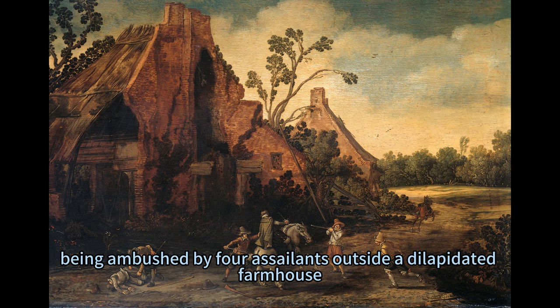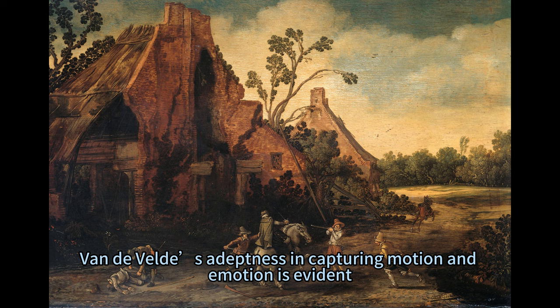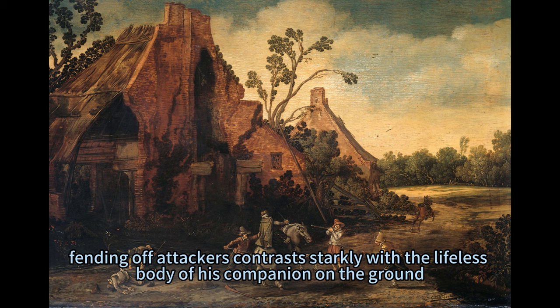The painting vividly portrays two riders being ambushed by four assailants outside a dilapidated farmhouse, a scene not uncommon during the 12 years' truce. Van der Veld's adeptness in capturing motion and emotion is evident. The frantic energy of the horseman fending off attackers contrasts starkly with the lifeless body of his companion on the ground.